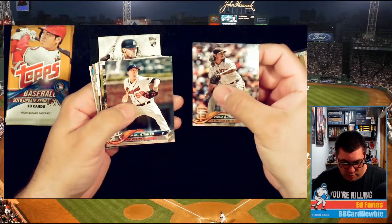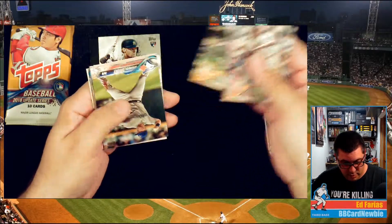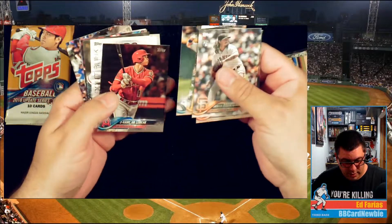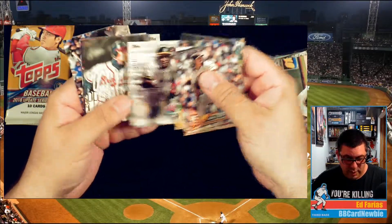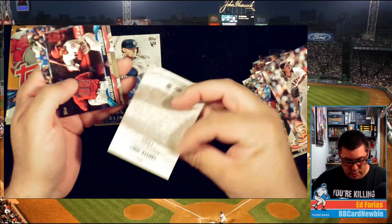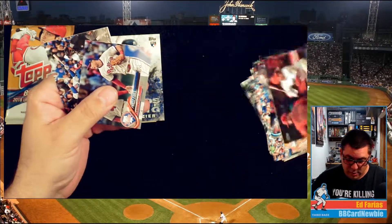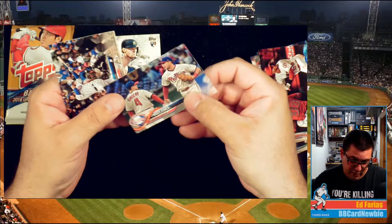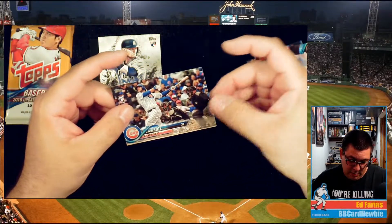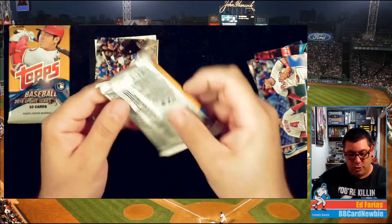Derek Rodriguez. Daniel Winkler. Rookie debut Austin Meadows. Brandon Drury. That's a nice looking Rickey Henderson card — I do collect Rickey Henderson cards, I collect Chipper Jones cards as well. Justin Anderson and Michael Hermosillo. Phillies Fives. And David Bote rookie card — I don't remember if that was worth something or not. Two more packs.